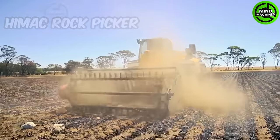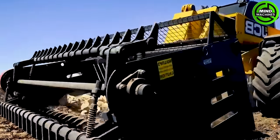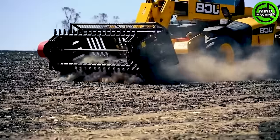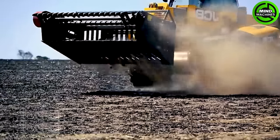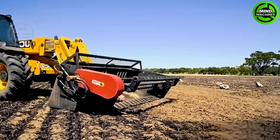Here's the rock picker, featuring a bi-directional rotating arm within a bucket structure for digging and collecting stones. It can handle rocks up to 550 millimeters in diameter and manage workloads of up to 2,350 kilograms.